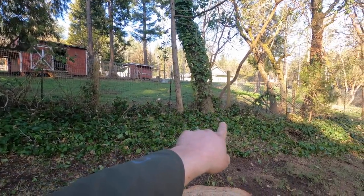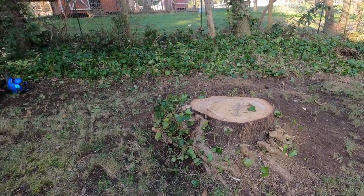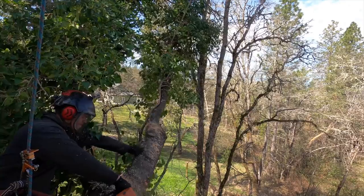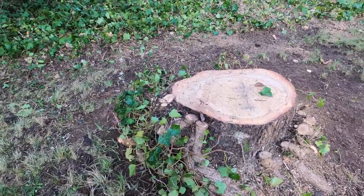We're also removing the ivy off of this little oak. We were here yesterday working on this tree — we took out this black oak and it was covered in ivy. This will probably be a shorter job, so I'll kind of do more of a vlog-style, show-you-today type video.